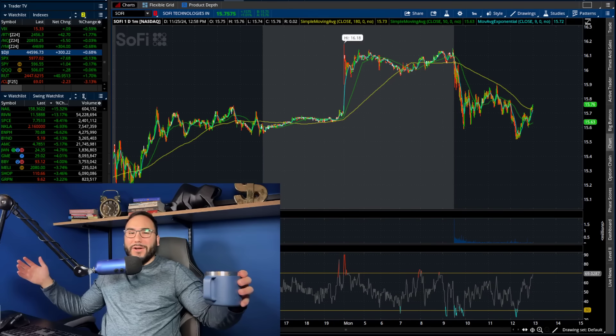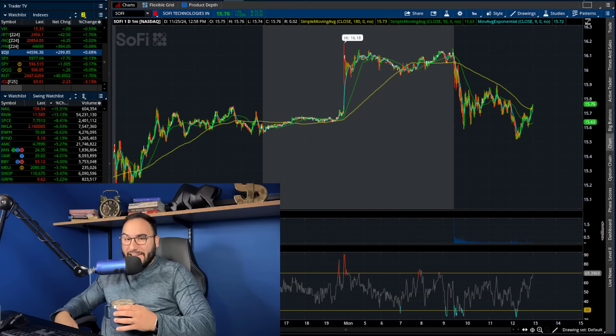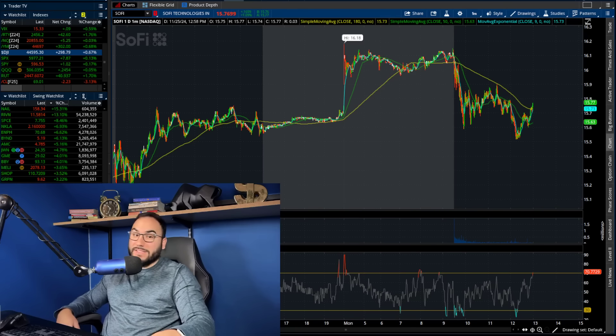What is going on my good friends of YouTube, it's your boy Stas here. Welcome back to another video — I got my coffee on deck, I'm ready to rock and roll and break down SoFi stock.